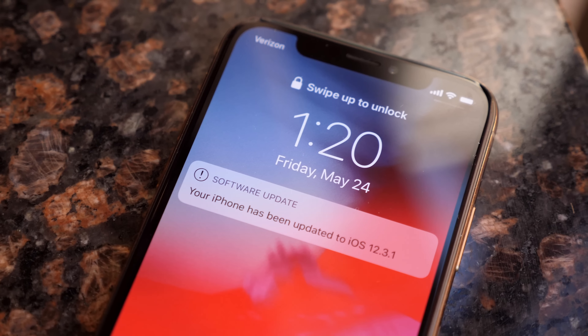So in today's update, as you can see by the version number 12.3.1, it's a small update. It's not going to change anything huge, but there are some important bug fixes I've got to tell you about. If you're excited for this update, drop a like down below — it seriously helps me out — and hit subscribe so you stay up to date on the latest Apple news. iOS 12.3 just came out about two weeks ago and today Apple dropped this update to fix some bugs included in that update.